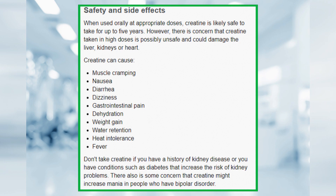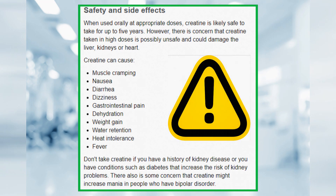When used orally at appropriate doses, creatine is likely safe to take for up to five years. However, there is concern that creatine taken in high doses is possibly unsafe and could damage the liver, kidneys, or heart. Creatine can cause muscle cramping, nausea, diarrhea, dizziness, gastrointestinal pain, dehydration, weight gain, water retention, heat intolerance, and fever.